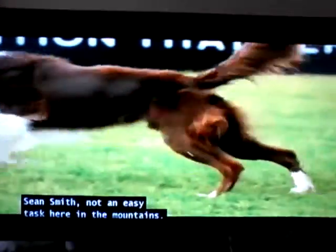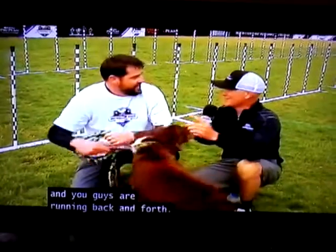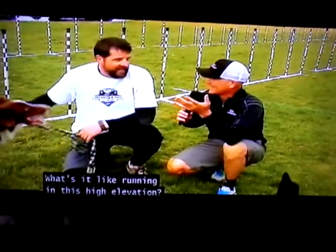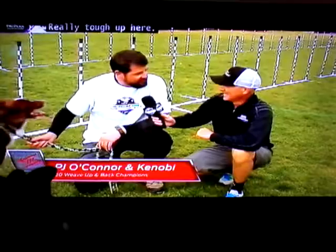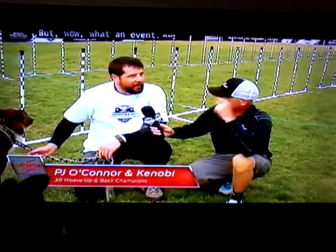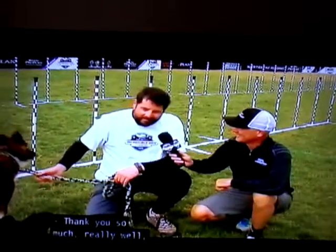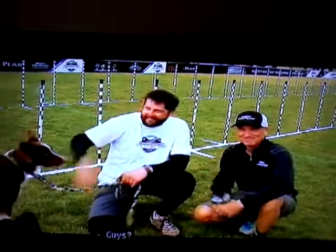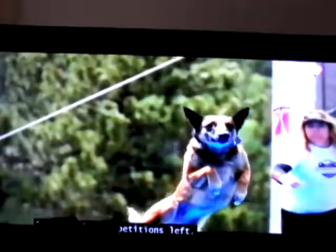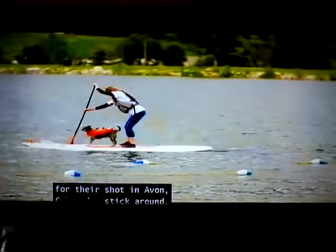Sean Smith, not an easy task here in the mountains. Avon, Colorado — close to 8,000 feet in elevation — and you guys are running back and forth. What's it like running in this high elevation? When I have a heart attack, I am very winded. Really tough up here. But wow, what an event — so much fun. The dogs are running hard, but you are the new champ. Congratulations, you guys deserve it. Really appreciate you guys, and thank you, Purina, for putting this on for us. All right, get some oxygen, boys. Two exciting competitions left — the Incredible Diving Dogs make their way to the Purina Pool, while the Mountain Dogs get ready for their shot here in Avon, Colorado. Stick around.